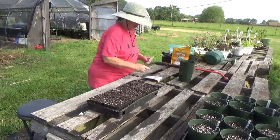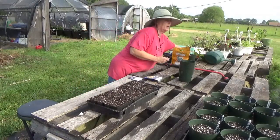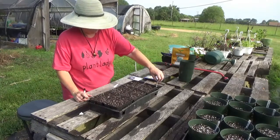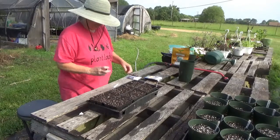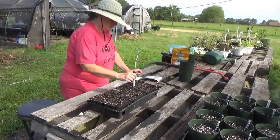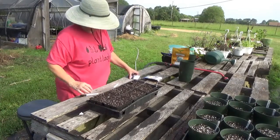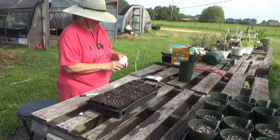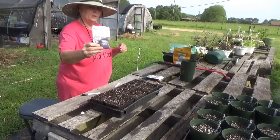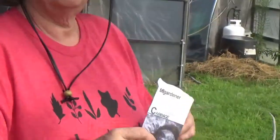Let's go ahead and do some red cabbage. Let me make my label first before I do anything else, so I don't forget what I've got where. We got this one from MI Gardener. MI Gardener is another really good one, and they only sell heirlooms just like Baker Creek does, so I like to get stuff from them.